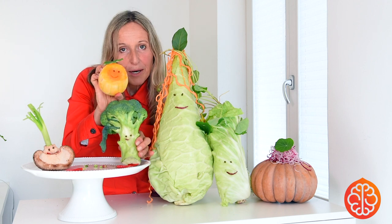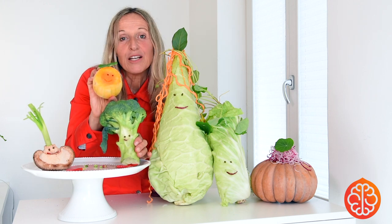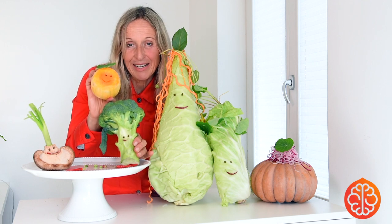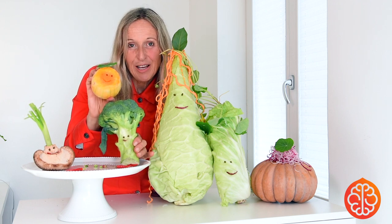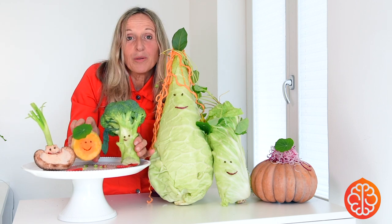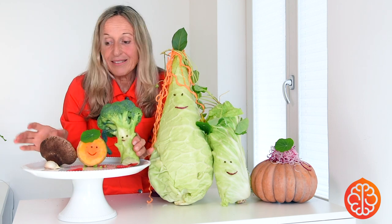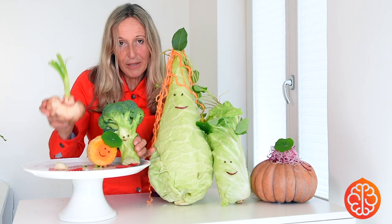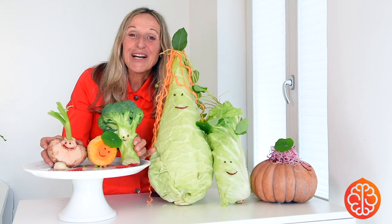So have fun, do your own combinations, and think of this picture when you next talk to your children. Also for young adults — why don't we make parties with this? Make it a competition, a competitive decoration. See you next time!